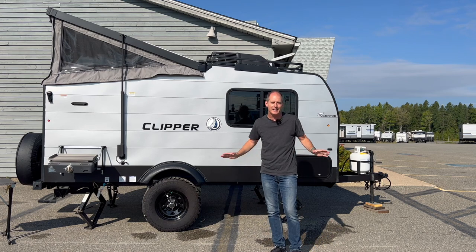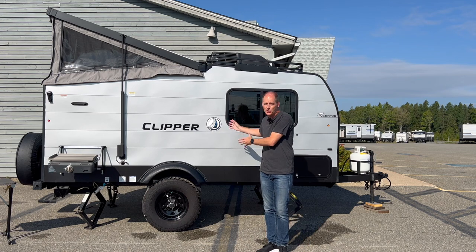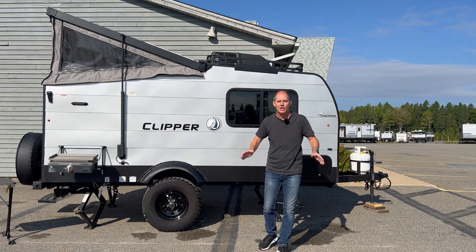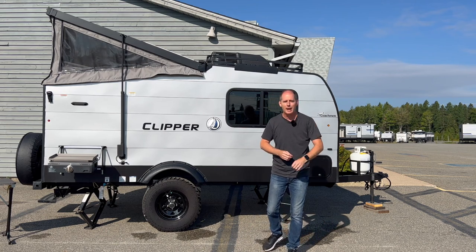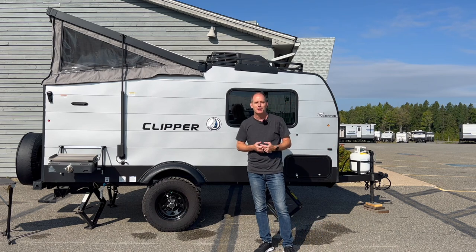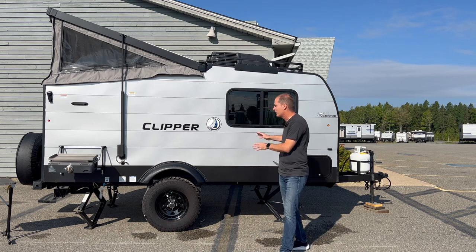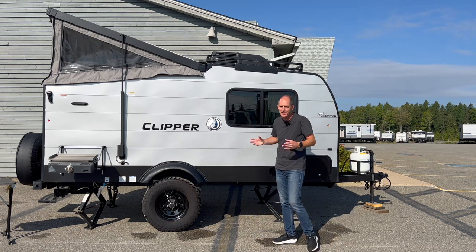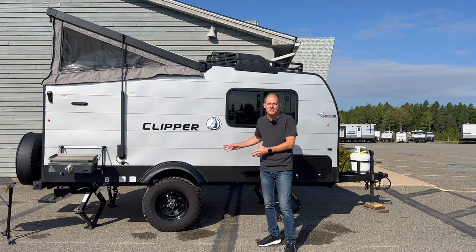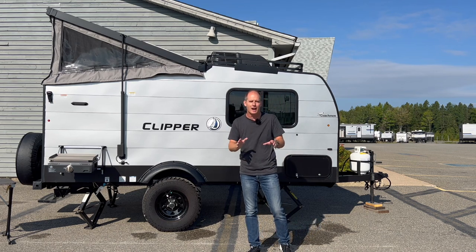These guys are giving me complete access to their entire vehicle lineup. If you want to know more about this vehicle, this trailer, other floor plans, or anything they have in stock, let me know in the comments below. Make sure you subscribe and give this video a like. In this video I'm going to cover this thing in detail and hit on a lot of things that other videos aren't showing you.